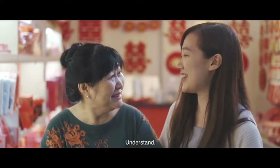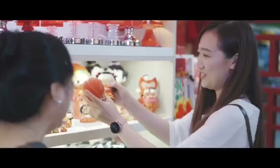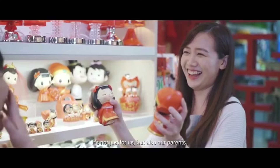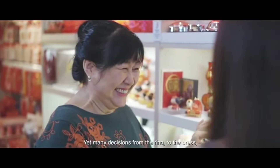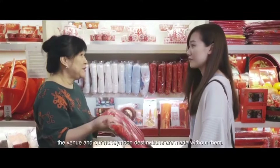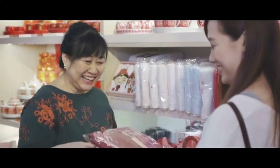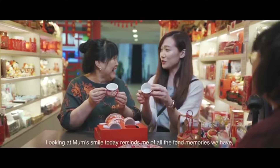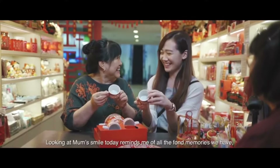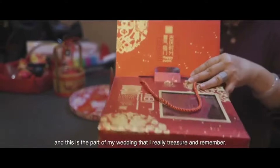You understand? Yes, now we know what to buy already. A wedding is once in a lifetime. It's not just for us, but also our parents. Yet many decisions — from the ring, to the dress, venue, and honeymoon destination — are made without them. Looking at mom's smile today reminds me of all the fond memories we have, and this is the part of my wedding that I really treasure and remember.